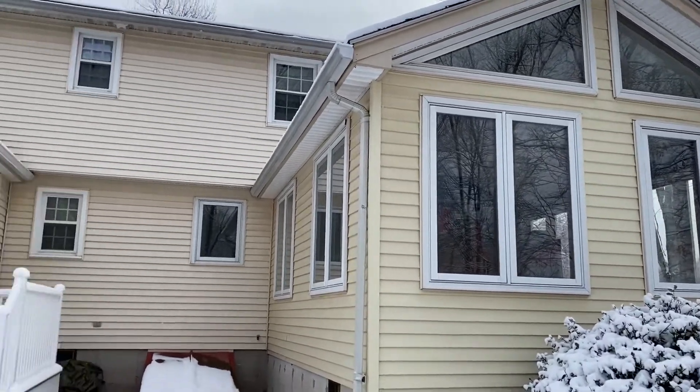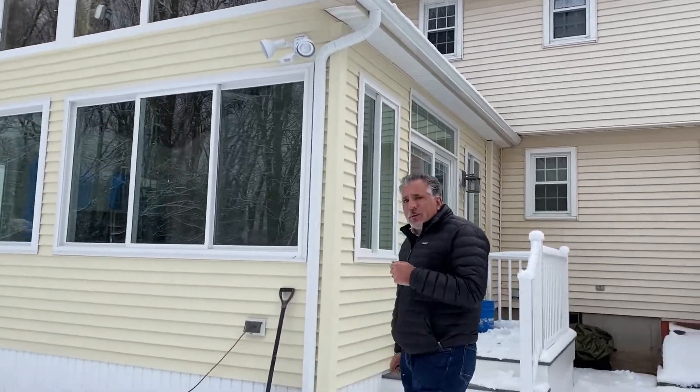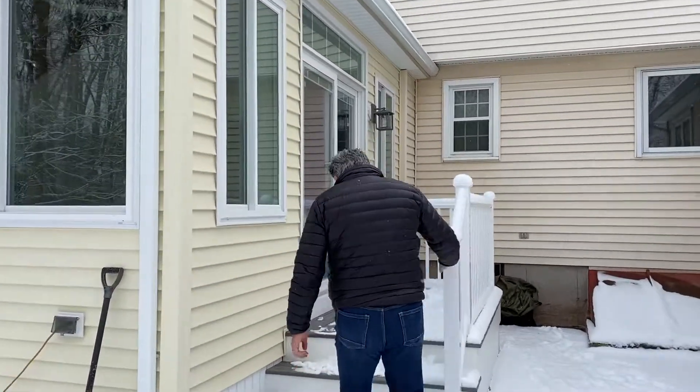The objective is to try to make it look like it's always been part of the house. Let's take a walk inside — I want to show you what it looks like and what we did for these folks.